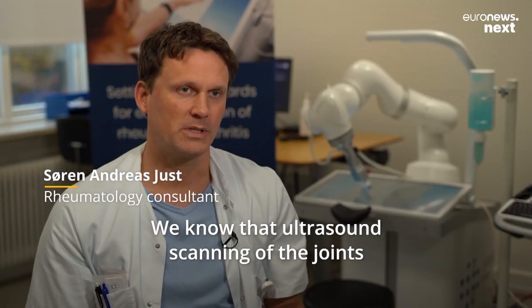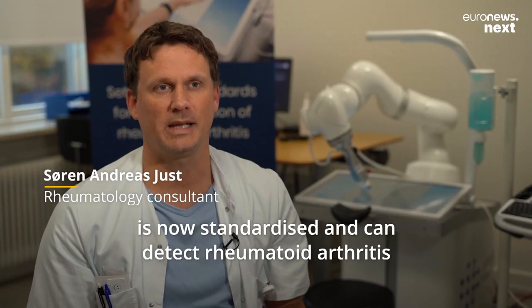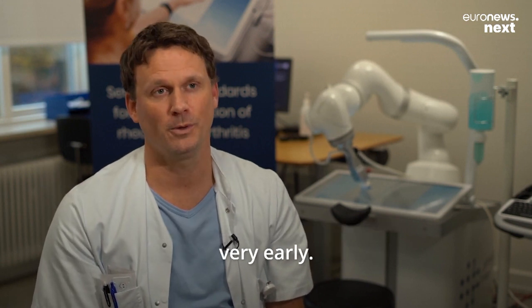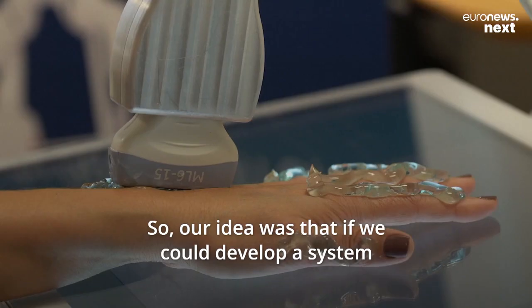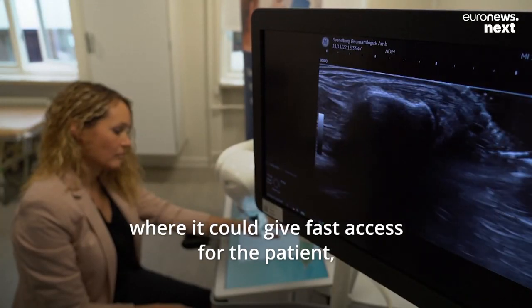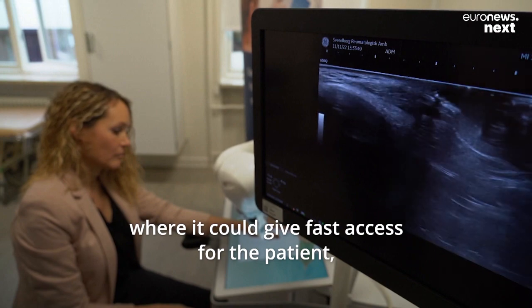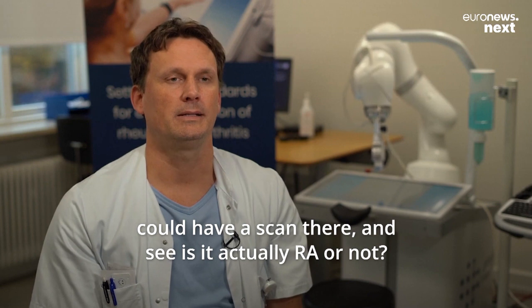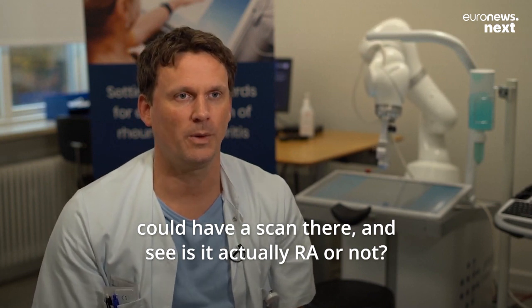We know that ultrasound scanning of the joints is now standardized and can detect rheumatoid arthritis very early. Our idea was that if we could develop a system where patients suspected of RA could have fast access to a scan to determine whether it is actually RA or not.